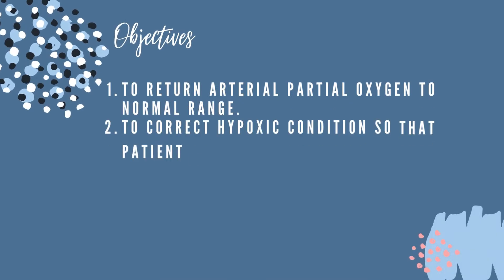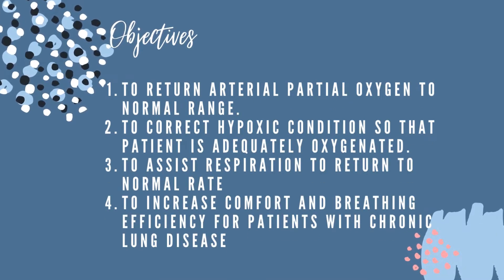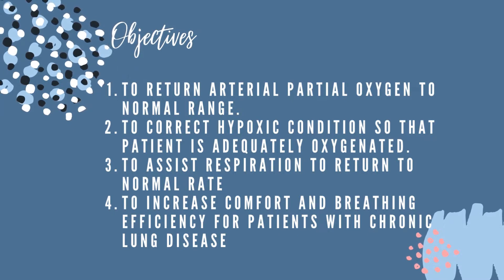The objectives of oxygen therapy are: to return arterial partial oxygen to normal range; to correct hypoxic conditions so that the patient is adequately oxygenated; to assist respiration to return to normal rate; and to increase comfort and breathing efficiency for patients with chronic lung disease.